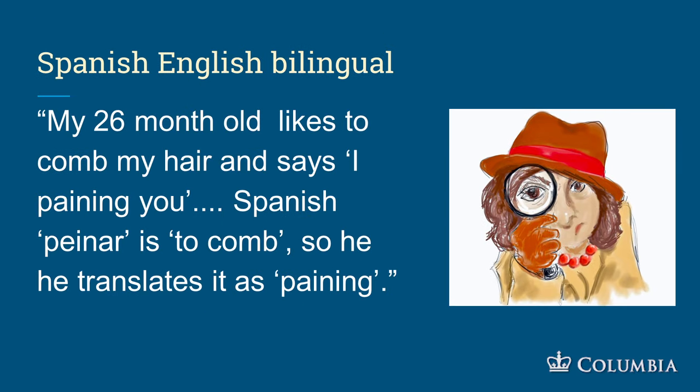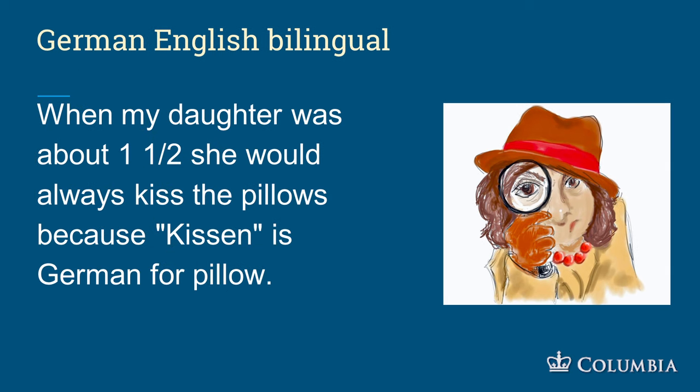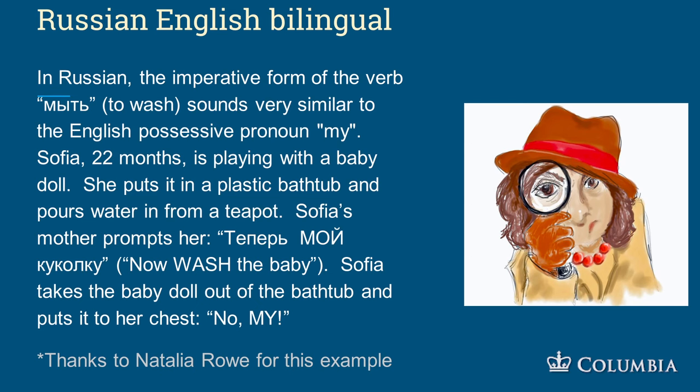A 26-month-old bilingual Spanish child likes to comb his mother's hair and says 'I'm painting you' — translating the Spanish word for comb as 'painting.' In a German-English family, when a daughter was about a year and a half, she would always kiss the pillows because 'Kissen' is German for pillow.